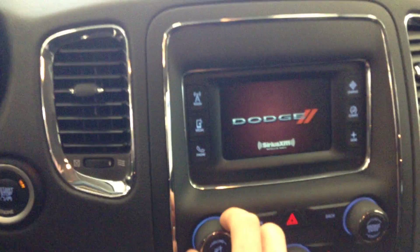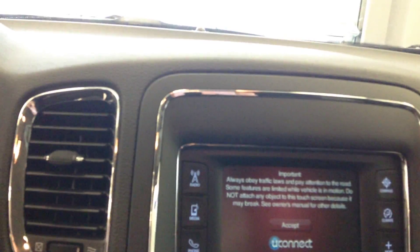I'll just fire it up here. You've got your display here — you have radio, satellite, media, phone, and climate.